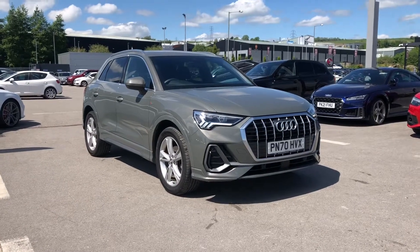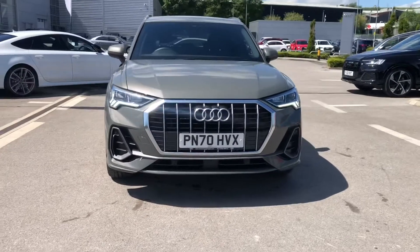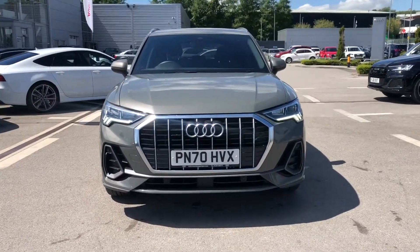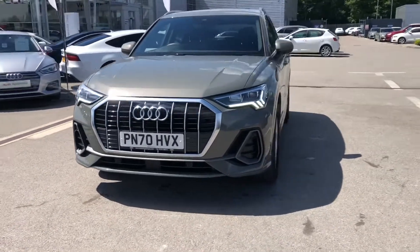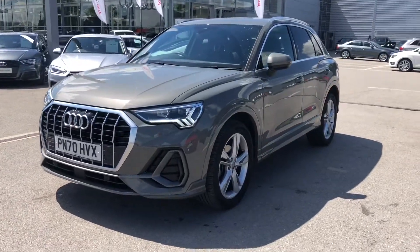Hi and welcome to Blackburn Audi. My name's Fiona and today I'm really excited to give you a tour of this stunning Audi Approved Q3 S line, finished in the really nice Kronos grey metallic paint, looking stunning in the sunlight today.